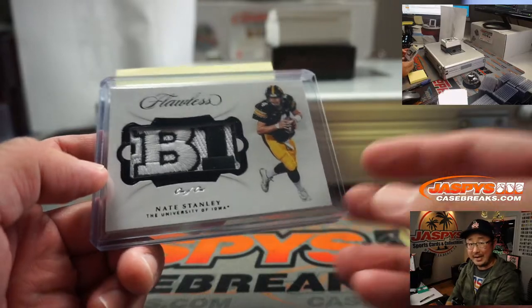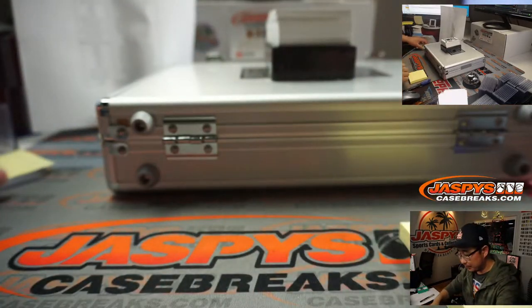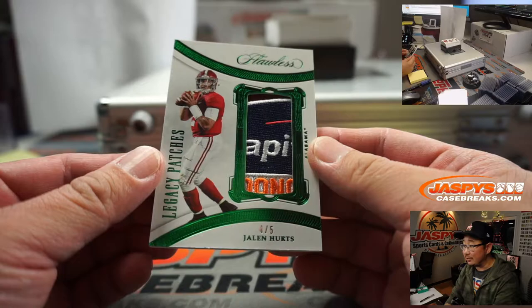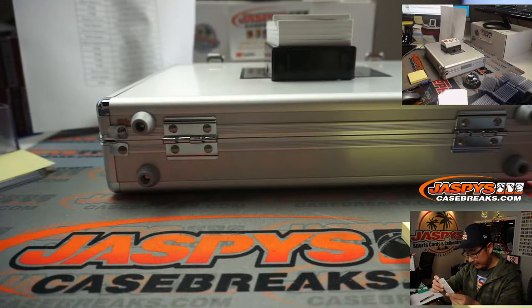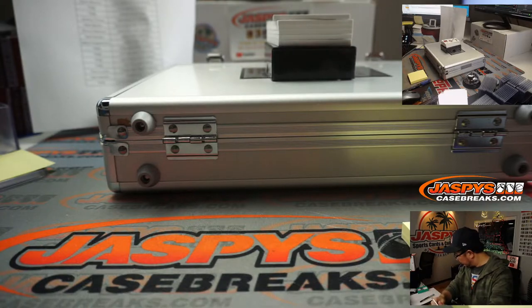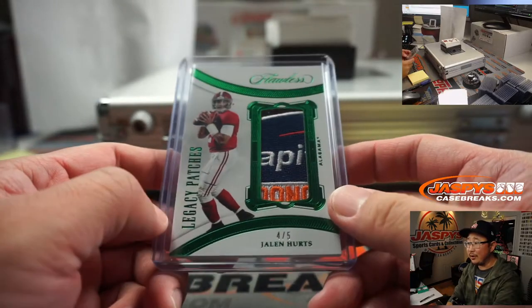All aboard the Big Hit Express! Another train whistle coming up — I know where he goes. Jalen Hurts Legacy Patches. Looks like the Capital One something Bowl. That goes to the Fly Eagles Fly, and the Eagles are a number block team. Eagles One will be Matthew C. There you go.